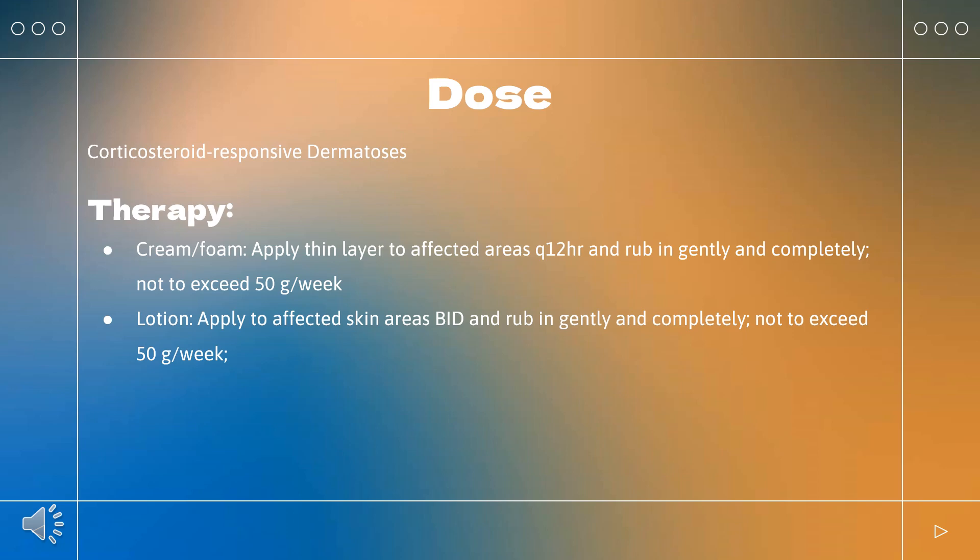For scalp psoriasis — indicated for moderate to severe forms of scalp psoriasis. Shampoo: apply a thin film to dry scalp once daily, leave in place for 15 minutes, add water, lather, and rinse thoroughly. Limit treatment to 4 consecutive weeks due to the potential to suppress the hypothalamic-pituitary-adrenal (HPA) axis. Foam: apply to the affected area of the scalp every 12 hours for up to 2 weeks, not to exceed 50g per week.